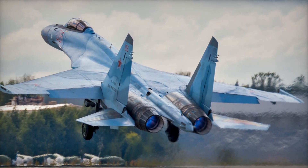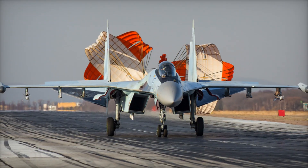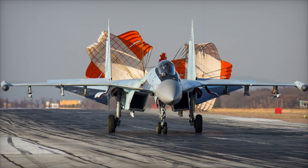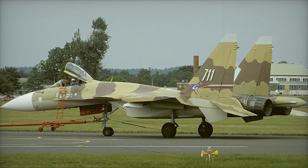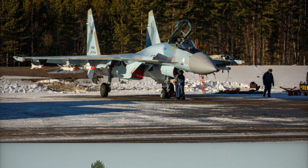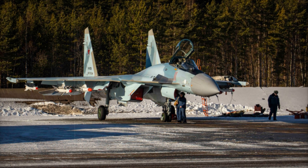The Su-35 is a fighter jet that combines speed, agility, advanced technology, and versatility. Whether it's engaging in dogfights, bombing enemy positions, or conducting reconnaissance, this aircraft is up to the task. And despite being a fourth-generation fighter, its capabilities often surpass those of many newer jets from other nations.